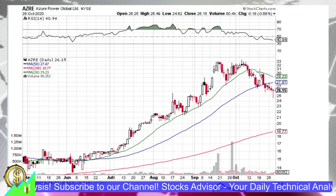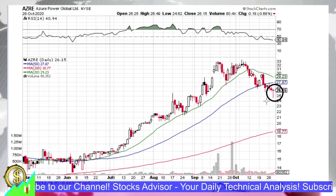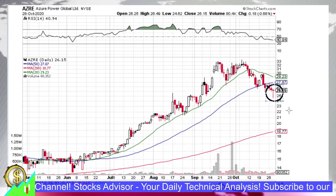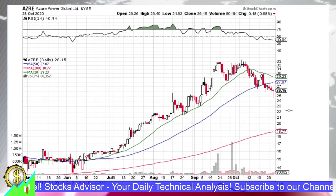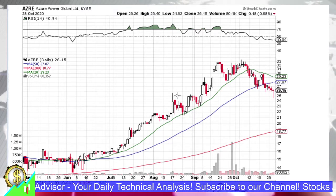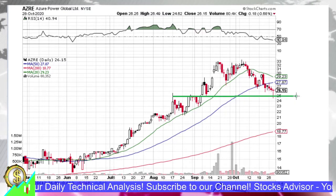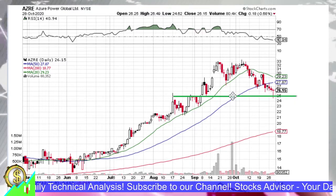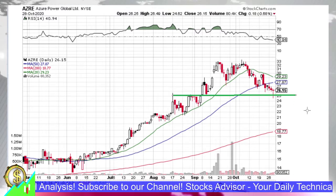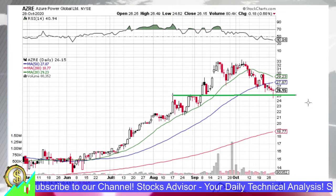It has been declining for more than one week, and today it formed a candle that might be either a flying dragon or a piercer, depending on how you look at it. It looks more like a piercer because we see a support level that it is trying to pierce. Tomorrow's action will show us what kind of candle it is — a reversal or still a piercer. If it is a piercer and price goes down, it will open some interesting buy opportunities.